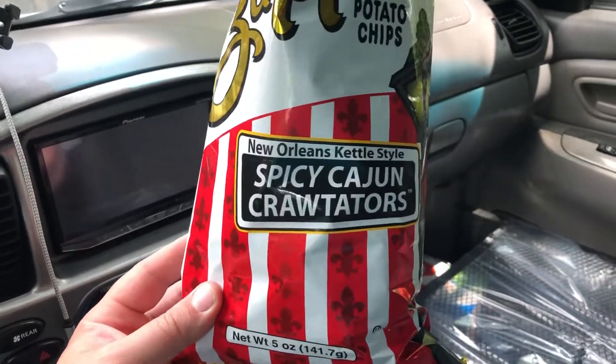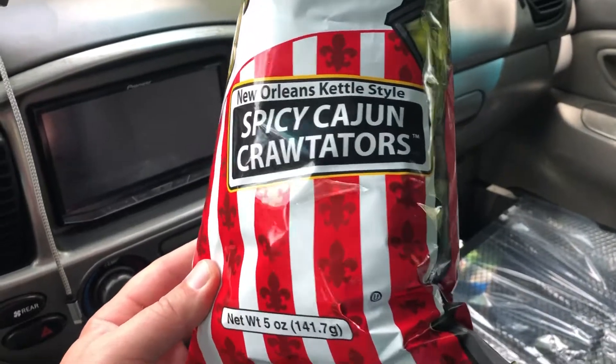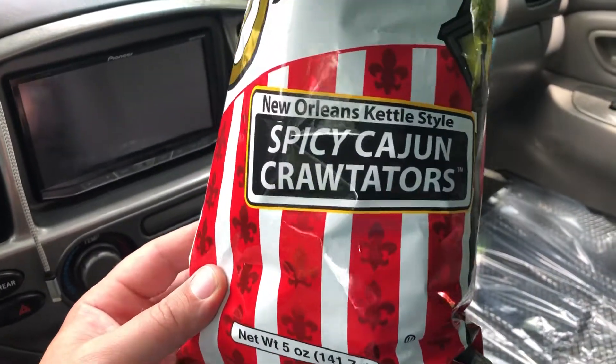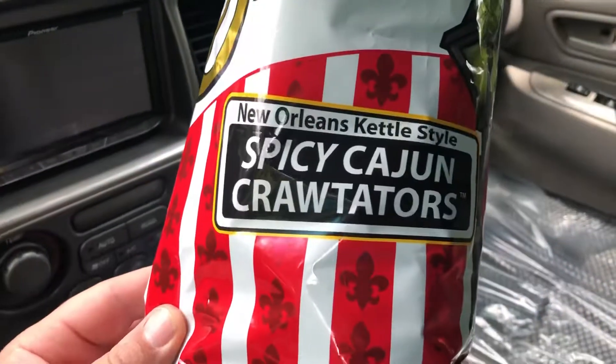Yo, what's happening? So here's an interesting flavor from Zapps. Really love this Zapps brand — they put out a lot of good, interesting flavors. I like their packaging. It's always fun.